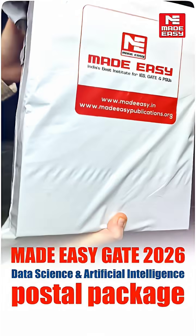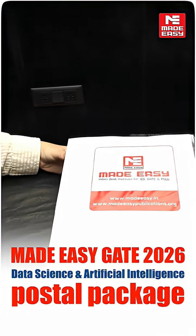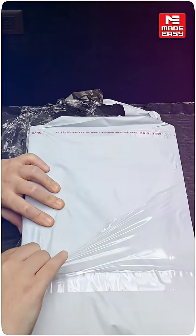The much awaited Made Easy Gate 2026 Data Science and Artificial Intelligence Postal Package is here. Let's unbox and see what's inside.